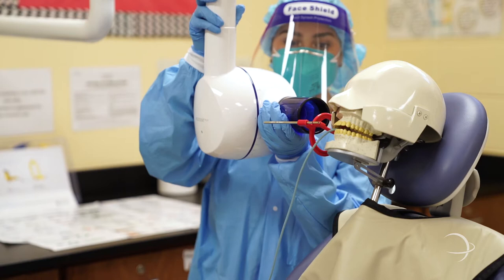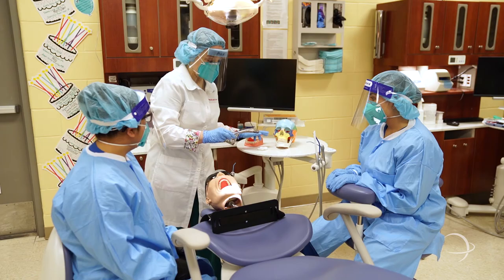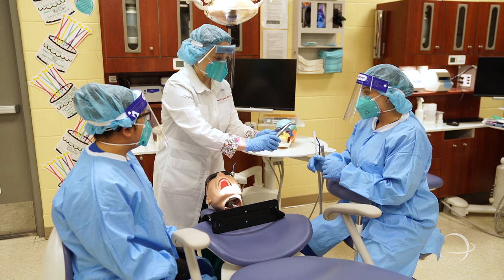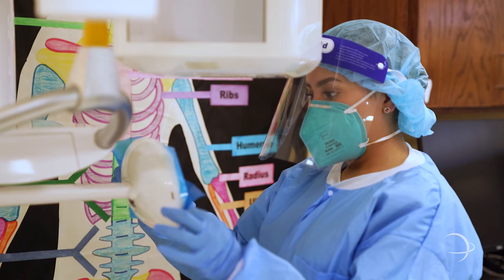For the RDA exam, which is the Registered Dental Assistant exam, Ms. Villarreal helped us prepare with everything. She gave us a lot of assignments and notes that were very helpful. I think I finished that exam in one day, the same day that we took it, and for the nitrous exam it was the same thing — I was actually the first one to finish it.